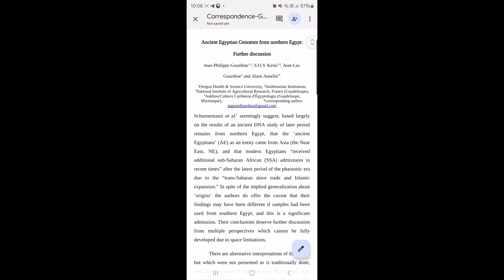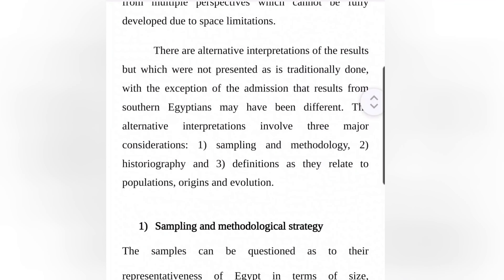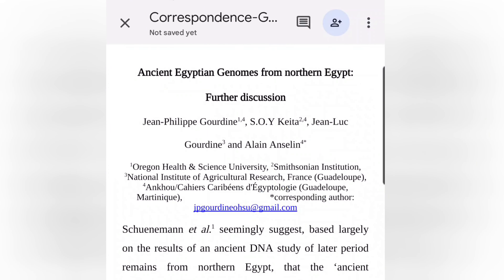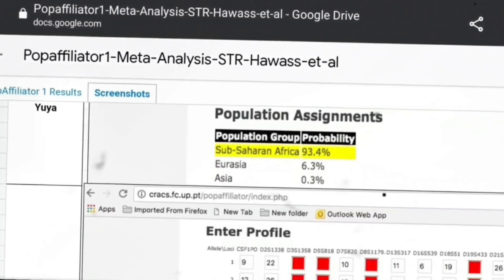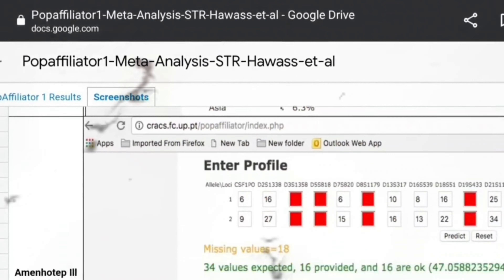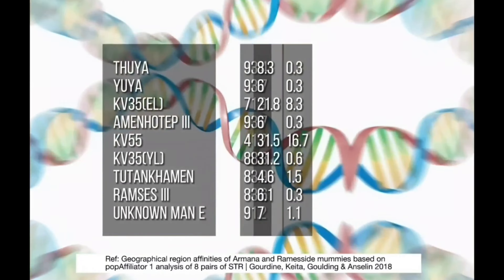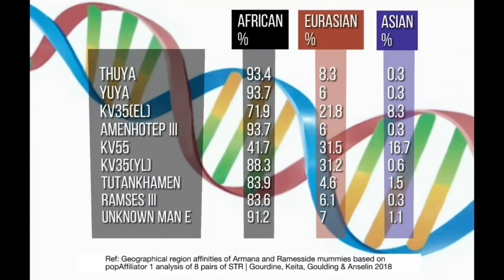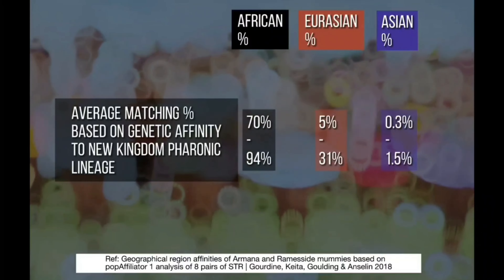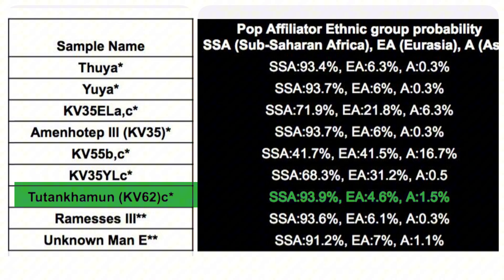In a further study titled 'Ancient Egyptian Genomes from Northern Egypt Further Discussion,' published by Jean-Philippe Gourdine et al. in 2018, researchers utilized the same genetic data through a publicly available STR population database called POP Affiliator. The analysis only confirmed what had already been identified by DNA Tribes: the Amarna lineage was on average a 70–94% match probability to modern populations in Central Africa, compared to a 0–31% match probability for Eurasian and Asian populations. Focusing specifically on King Tutankhamen, the study found a 93.9% match probability for modern Central Africans, in comparison to a 4.6% match probability with modern Eurasians and North Africans.